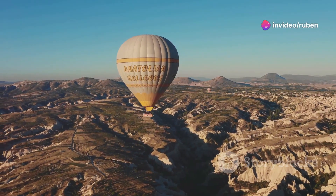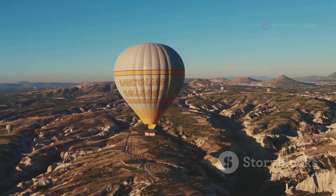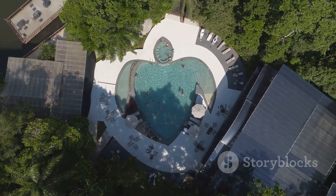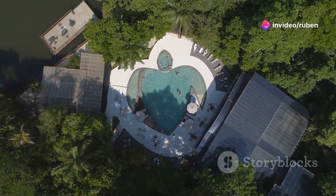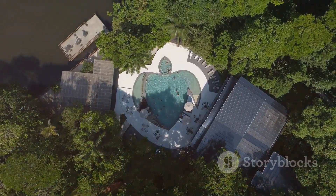Embark on a hot air balloon safari for a breathtaking aerial perspective of the landscape. Float above the plains and take in the panoramic views that stretch as far as the eye can see. After a day of adventure, relax at a luxurious lodge and stargaze under the vast African sky. Enjoy the comfort and elegance of African hospitality, where every detail is designed to enhance your experience.